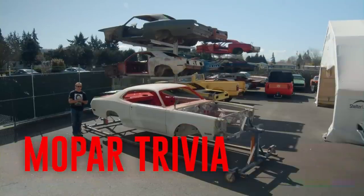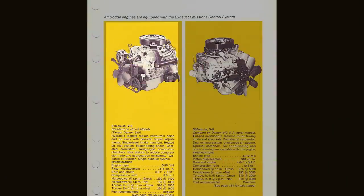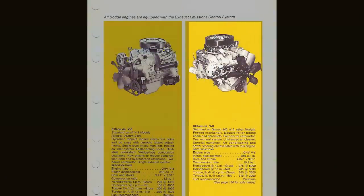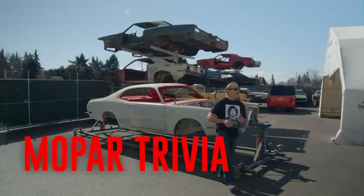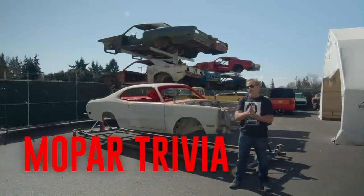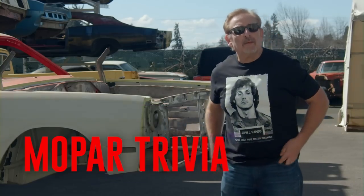In 1971, Dodge introduced the Demon. Built on the A-body platform, it was available with a Slant 6, 318, and the high-revving high-horsepower 340. The standard transmission was a three-speed manual. Optional was the four-speed and the automatic transmission. True or false: 1971 was not only the first year for the Dodge Demon, it was also the last year for the Dodge Demon. If you think you know the answer, stay tuned after the break.